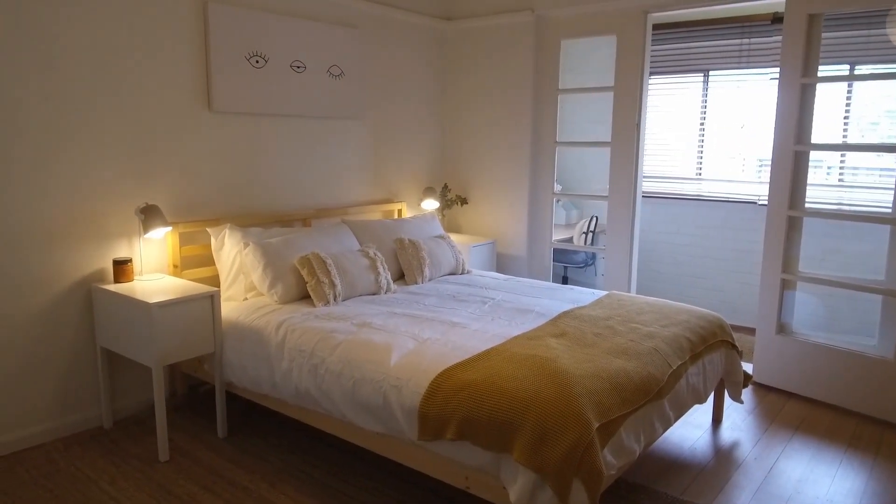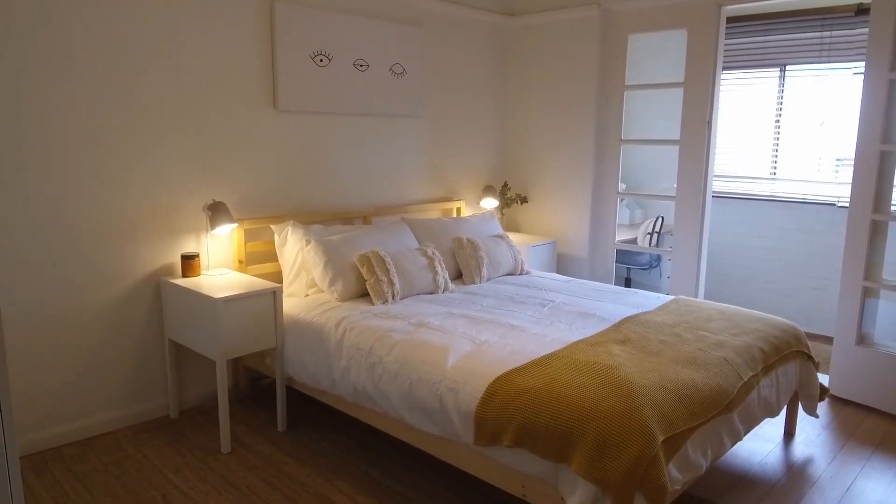If you would like to inspect the apartment, please click on the link and book in a time that suits you. Thank you.